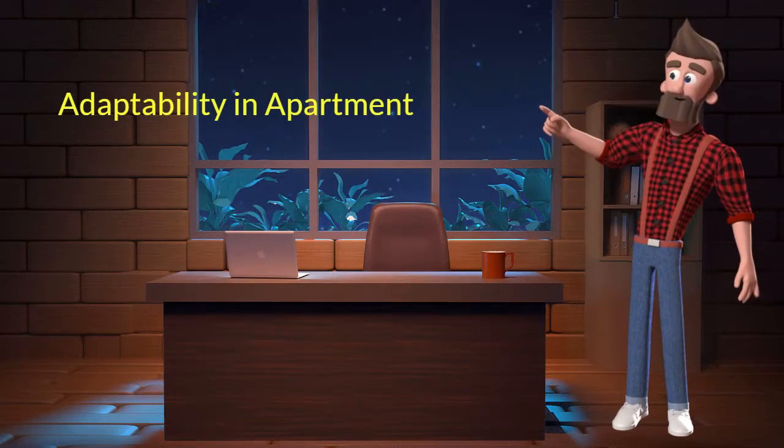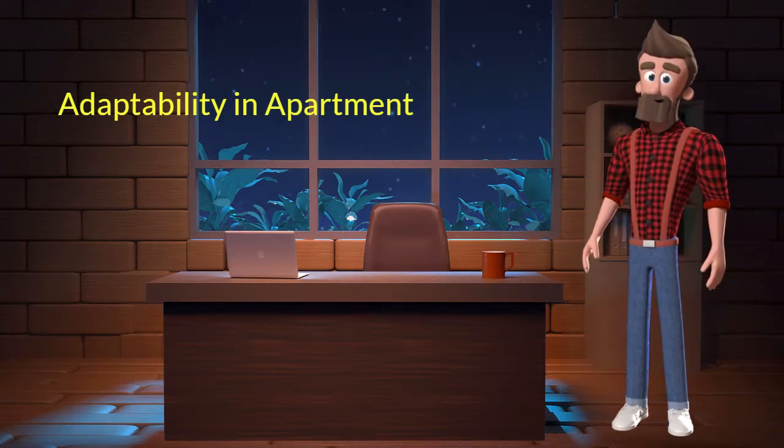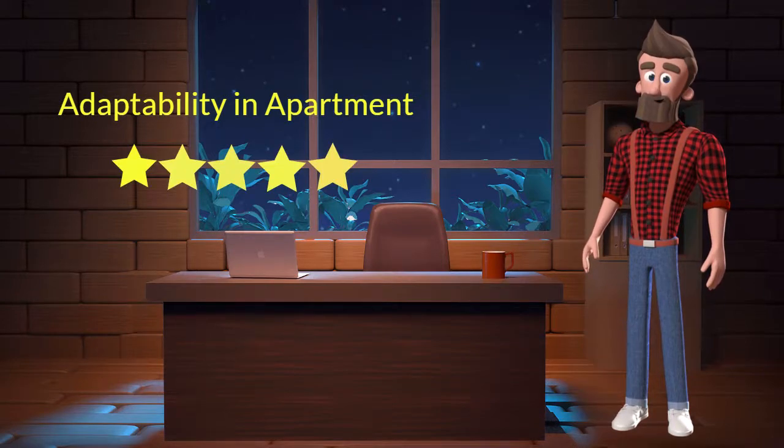Adaptability in apartment. This dog breed has good adaptability in apartments. I will rate it 5 out of 5 for its adaptability to living in an apartment. If you are planning to adopt this breed for your apartment, then don't worry — this breed will adapt very well.